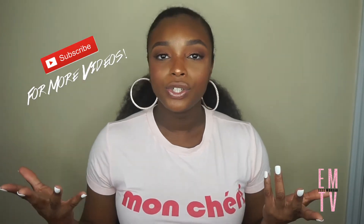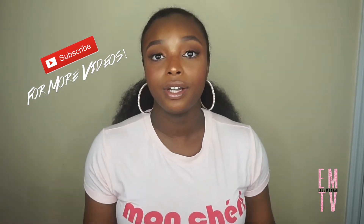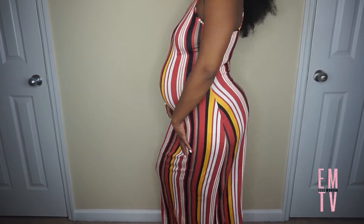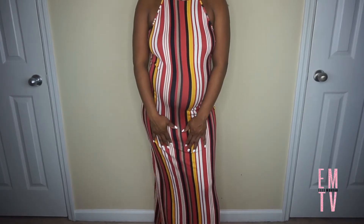My next item, which should be kind of a given, is the maxi dress — super comfortable, you just throw it on and you're good to go. I'll show you guys this one that I've worn a couple of times and get a lot of compliments on. I think it really showcases my belly bump really well. I've been liking the more fitted maxi dresses because, like I said before, it shows off my baby bump, and I am very proud of my baby bump.